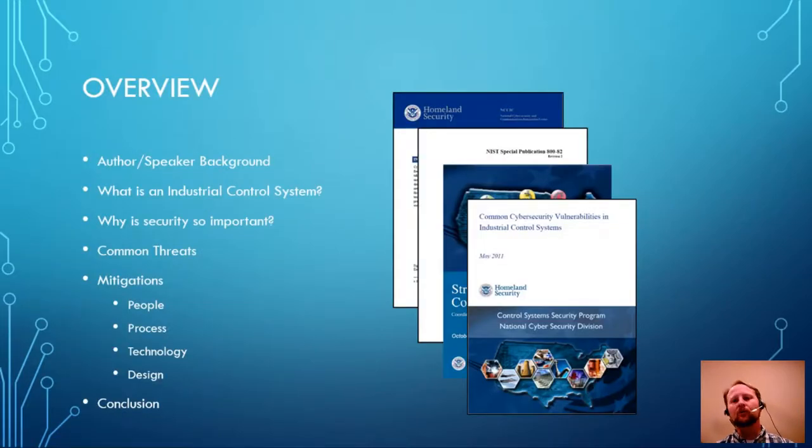A little overview of what I'm going to be talking about: I'll tell you a bit about myself, talk about what industrial control systems actually are, why security is important when talking about an ICS, the common threats and vulnerabilities associated with them, and the ways we can mitigate them. The four main areas I found in my research are the people, the processes, the technology, and the design that go into development of an ICS — all play a key role in providing a secure system.